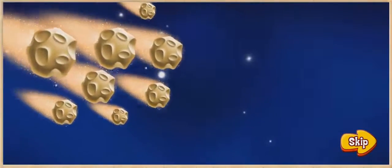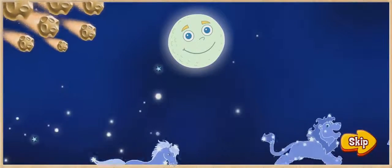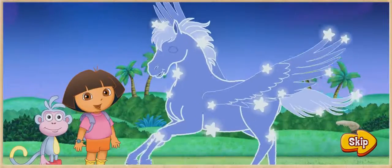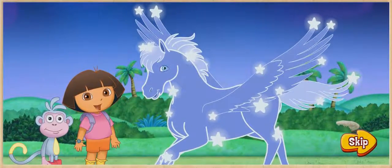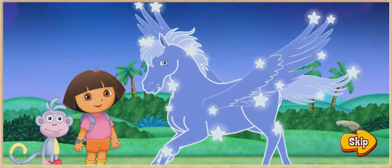Uh-oh! It's a meteor shower! Our constellation friends are running away — all except for Pegasus. He needs our help finding his constellation friends. Will you help us find Pegasus' friends and bring them home to the moon? ¡Fantástico!